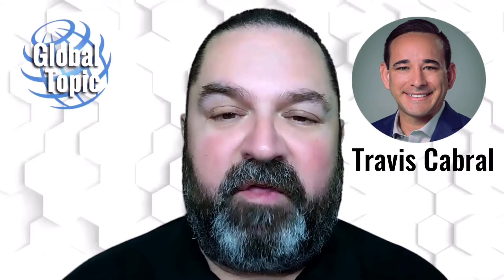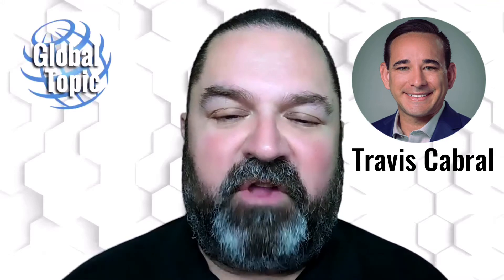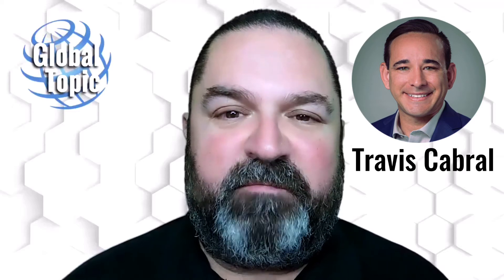On this episode of Global Topic, I'll have a conversation with Travis Cabral, Coatings and Cathodic Protection Inspector with BGE in Houston, Texas. Travis and I will have a conversation on the topic of water tank cathodic protection systems inspection.